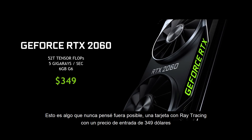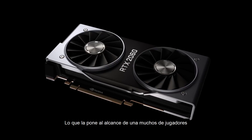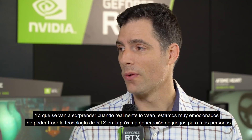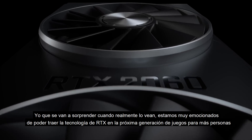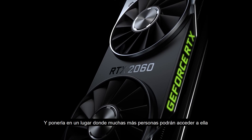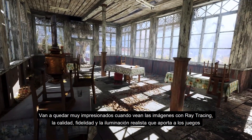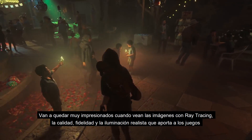It's gonna be retailing starting at $349, and that puts it in the wheelhouse of a wide range of gamers. What do you think they're gonna feel like when they actually get to see ray tracing in person? I think folks are gonna be blown away. We're really excited to bring RTX technology to more people than ever, and they're gonna be blown away when they see the quality and fidelity that realistic lighting can bring to these games.